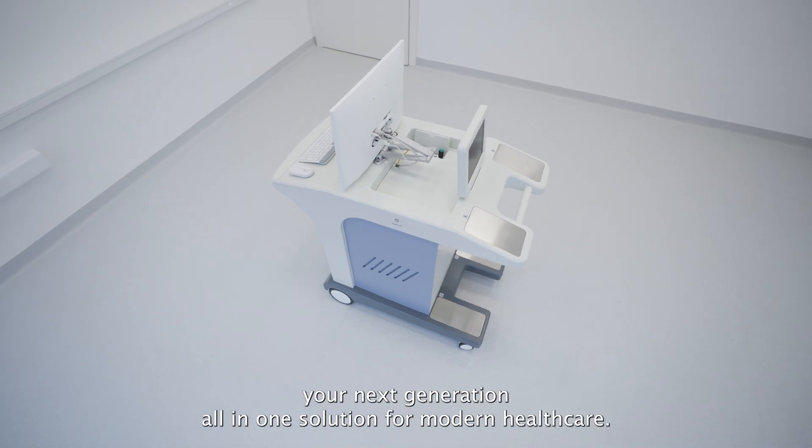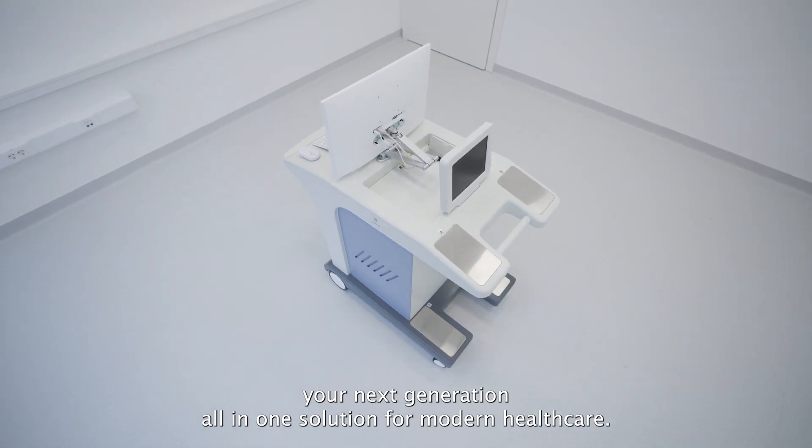Meet Clara, your next generation, all-in-one solution for modern healthcare.